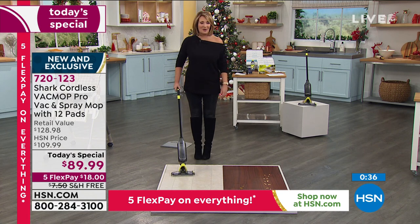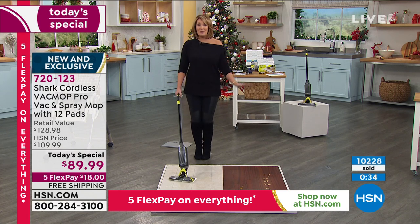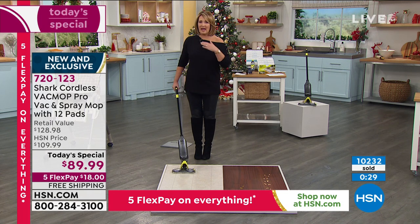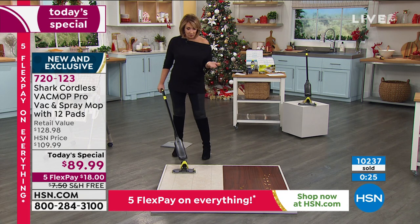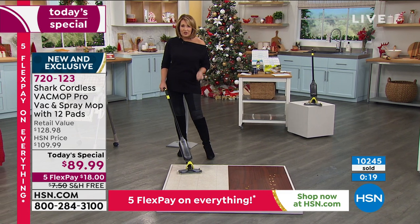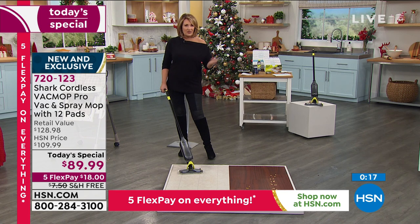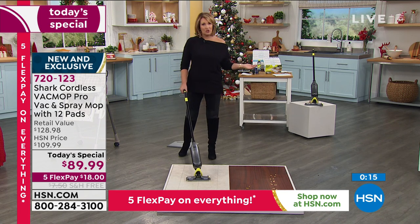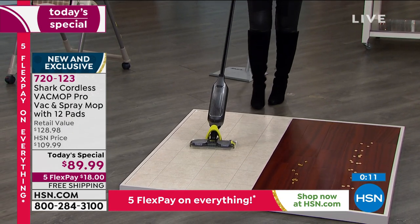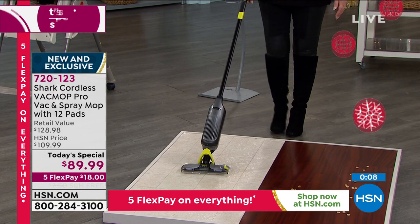You guys are all jumping in to get it. We are super busy. If you use express ordering, head to hsn.com and try it. You can't get this deal anywhere else. First time we've ever offered it on HSN. I didn't realize that Shark created such a unique item that is light, affordable, versatile, and takes the place of all those other things.